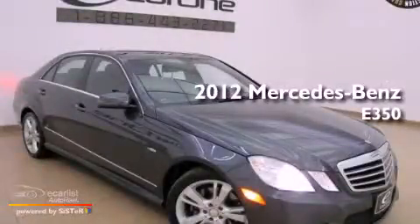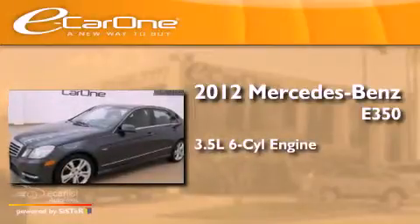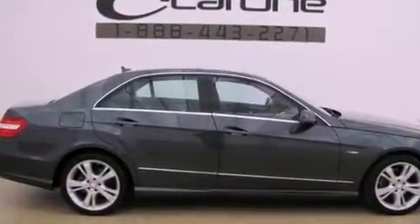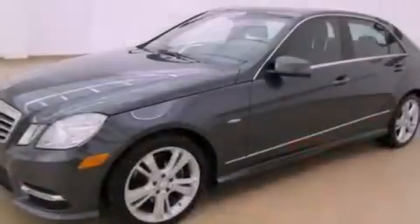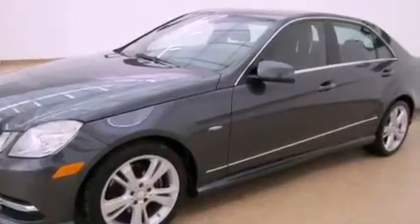This is a 2012 Mercedes-Benz E350. It has a 3.5-liter six-cylinder engine and an automatic transmission. Its top features and packages include the Premium One Package, a front and rear multi-link suspension, a sunroof, a low-tire pressure indicator, and the Pre-Safe Collision Mitigation System.